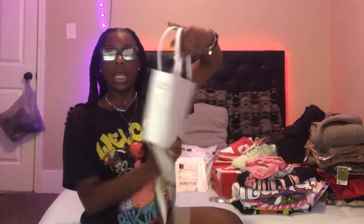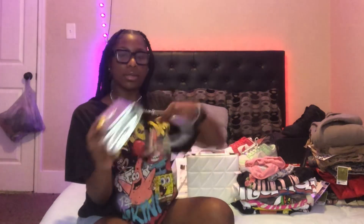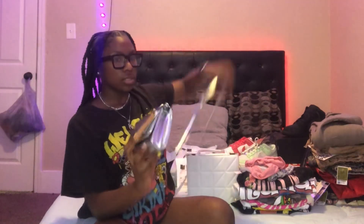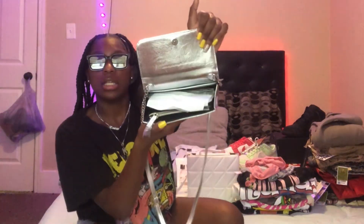I got this purse from Shein — very spacious, you can put a lot in here, it's so big. I also got this silver Steve Madden purse, and then I got this purse from Ross and it was twenty dollars. It's got a lot of space in it too — it's a really cute purse.